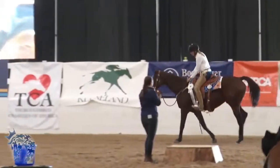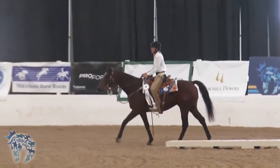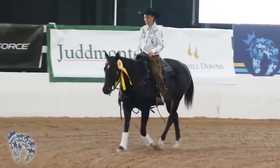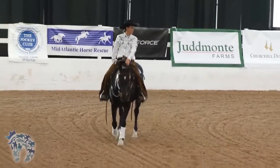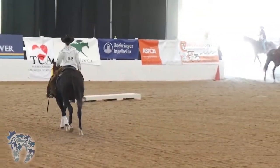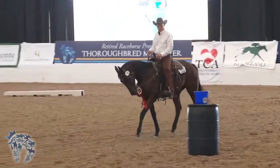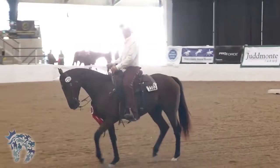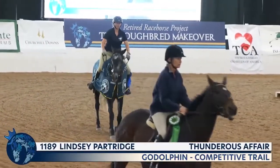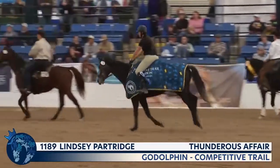In 3rd place, number 1016, Aussie Prayer and Rachel Ramsey. In 2nd place, number 1102, Lady Margaret and Jeff Dampfouse. And the winner of Competitive Trail, sponsored by Godolphin — for the second time collecting a blue ribbon today — number 1189, Thunderous Affair, ridden by Lindsay Partridge. They are also the winners of the Thoroughbred Charities of America Award, and they will split a six-way tie for the Top Kentucky Bred Award.